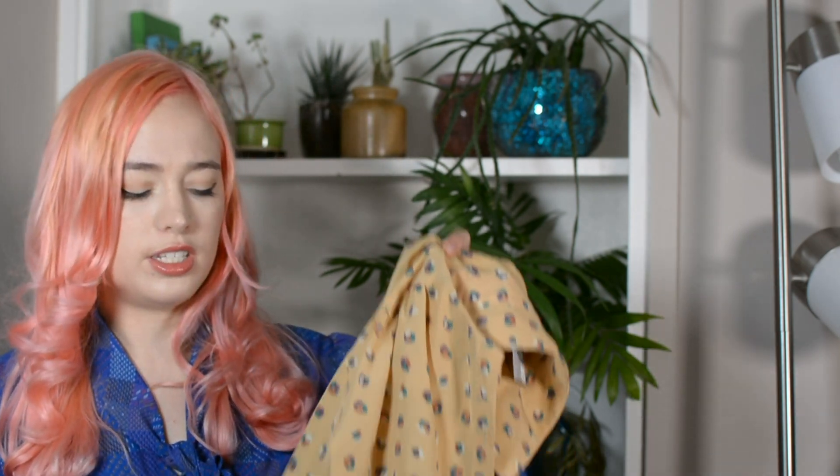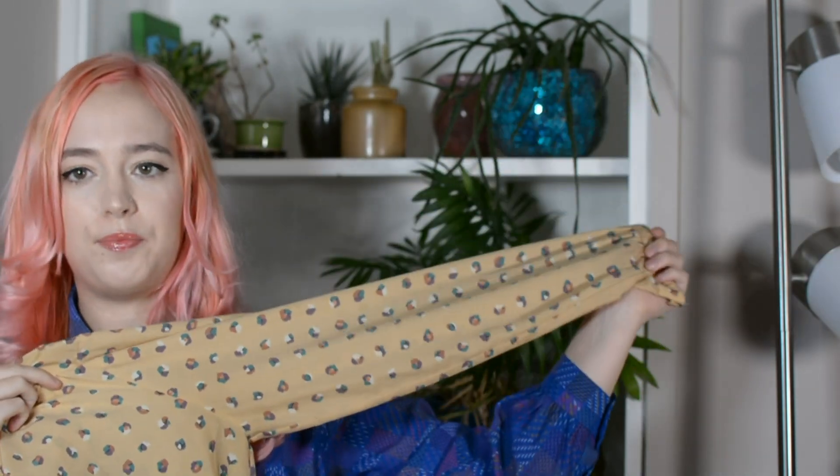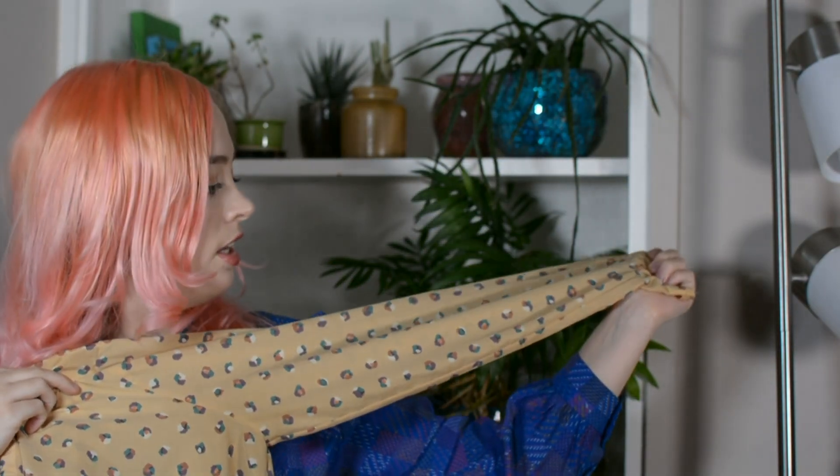Now we're moving on to the Buffalo Exchange in Denver — this is the one off Broadway. They have one called the Annex and I've never made it to that one. I probably should because I think it's their clearance stuff, which means it's probably a lot of vintage. First thing I got there was this nice blouse — it has kind of poofier sleeves, I think it's 80s or 90s. I like the yellow. I don't own a ton of yellow so I'm very excited, and I like the weird floral print on this.